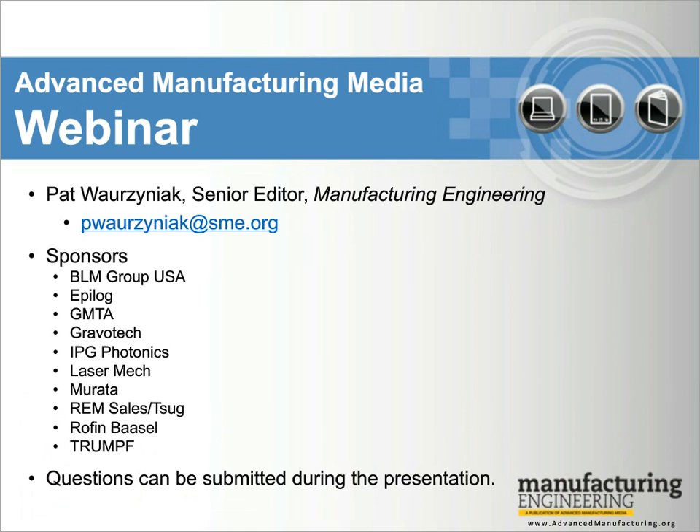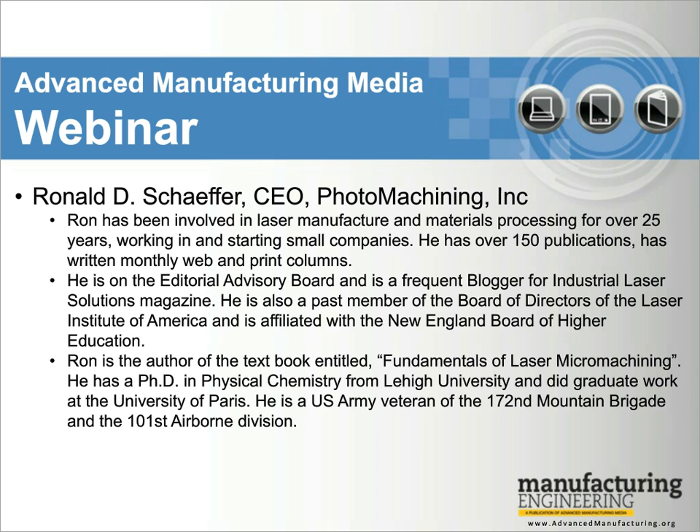At Manufacturing Engineering, we're increasingly focused on the role of lasers in manufacturing with our laser channel on our website at advancedmanufacturing.org. You can find the content from our laser special section, which was published in July, there as well. Ron is a member of SME's industrial laser community, which is one of the great resources we have here at SME — a highly knowledgeable community of experts.